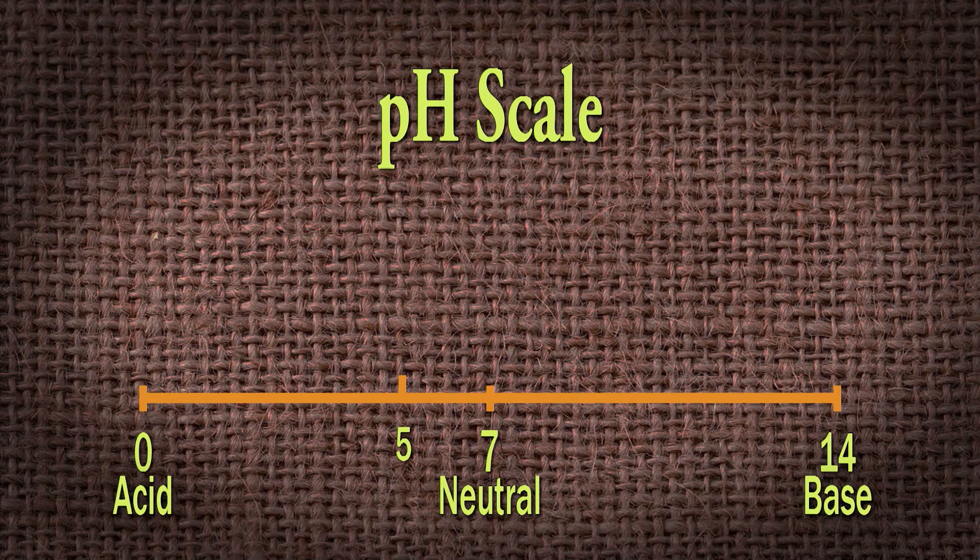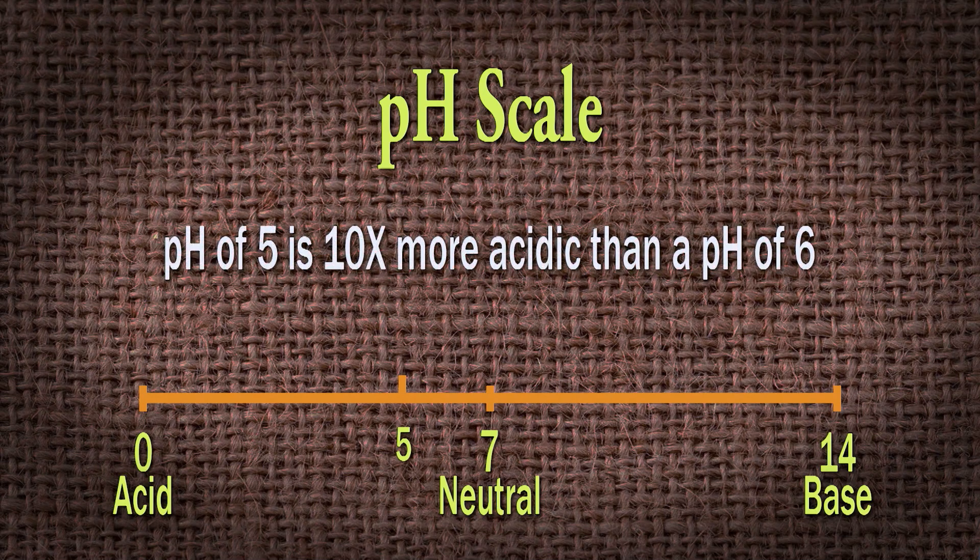Now, if we tested our soil and it came back a pH of five, and we compared that to another area that came back with a pH of six, it doesn't appear to be that much difference — you're thinking it's just one number different. But like I said, it's on an exponential scale. A pH of five is really 10 times more acidic than a pH of six. Likewise, if you move up to a seven, a five would be 100 times more acidic. So every full single number that you move up, you're moving exponentially. It really does make a big difference, and it's important to know what you're starting with so you can adjust properly.